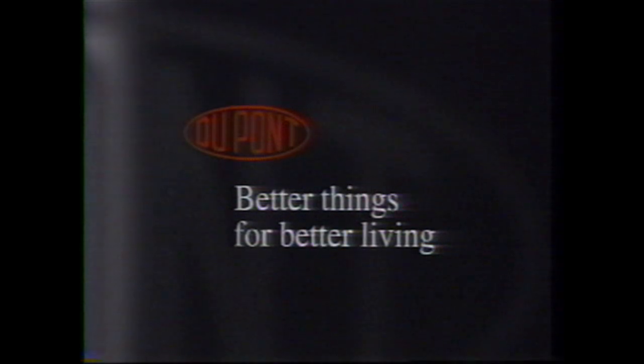DuPont's objective in building a composite car will be to triple the fuel economy. Big change. Being able to build things with these new materials is the most exciting process that I've ever been a part of. Better things for better living. DuPont.